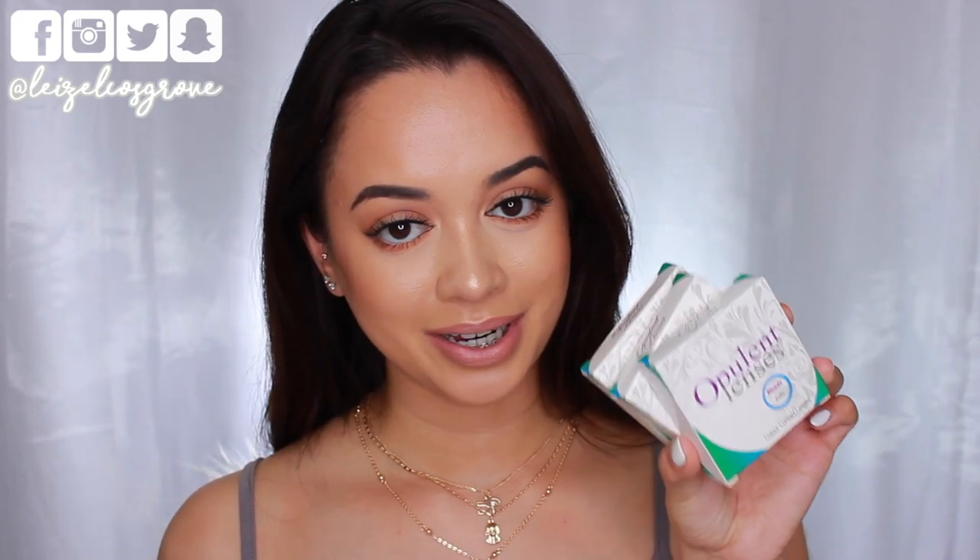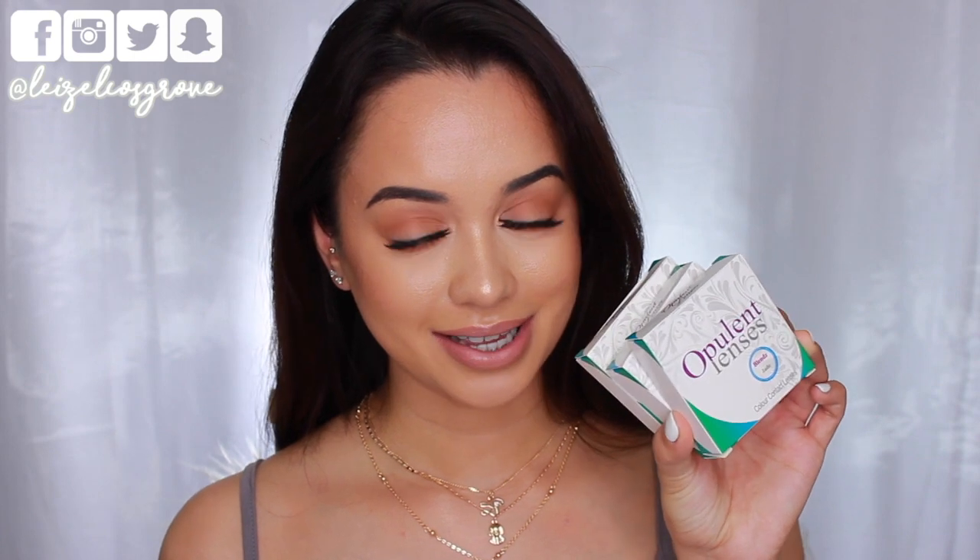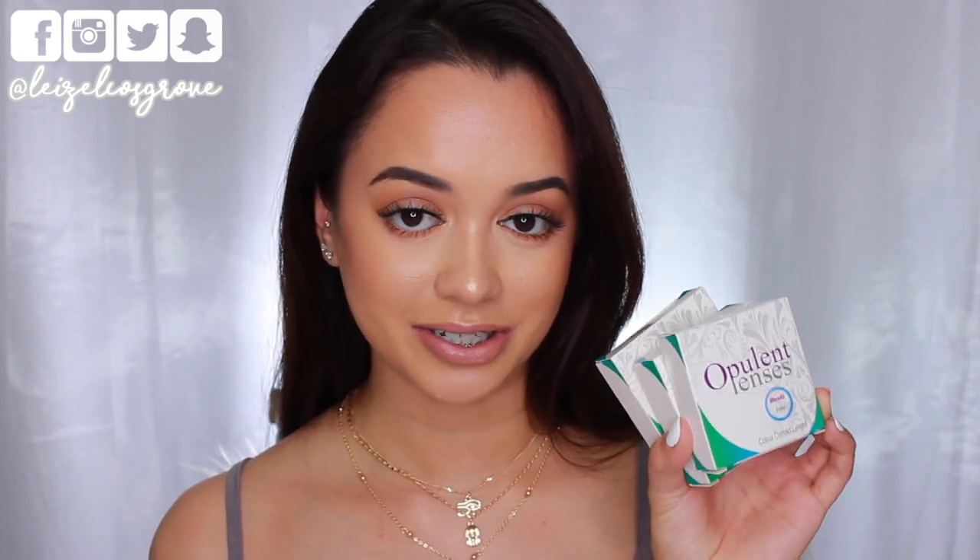For this video I have three lenses to show you guys — this is actually their entire Blends collection. We have Sand, Jade, and Frosted Gray.